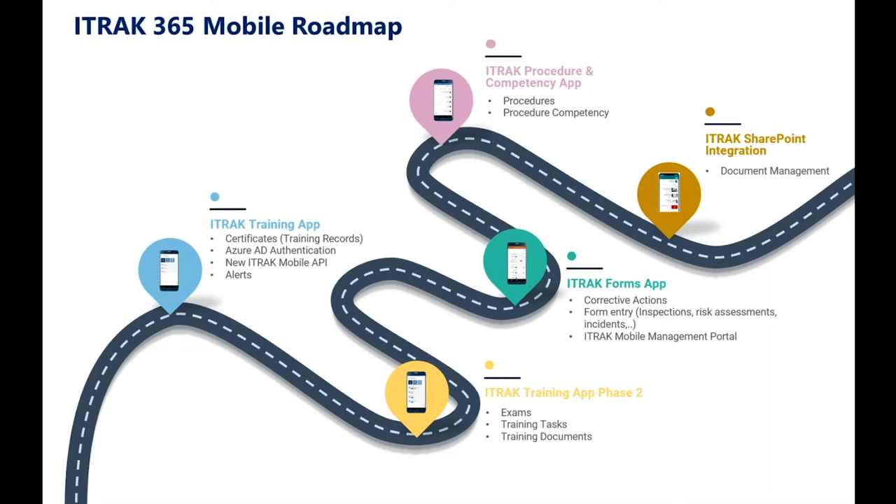Our next app after that will be our procedures and competency app, covering procedures and procedure competencies. After that, we'll start looking at SharePoint integration for document management. The new app will only support iOS and Android, but our current app has no set timeline for removal, so that one should be around for a while.